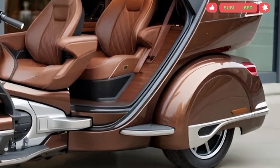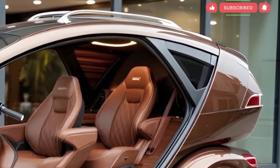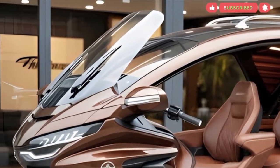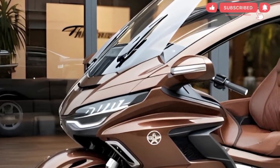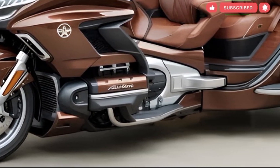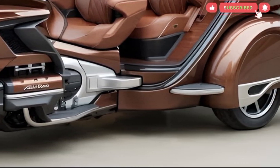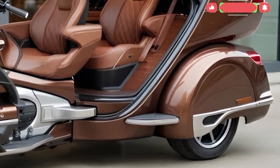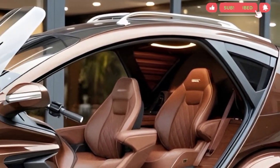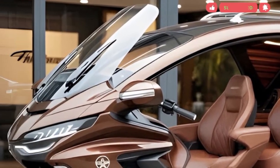The electric motor focuses on smooth, predictable acceleration, allowing riders to maintain a steady pace and confidence during various road situations. During extended highway rides, the electric Gold Wing's aerodynamic bodywork works together with the powertrain's quiet behavior to create a calm environment where wind noise and vibration are noticeably reduced. The front fairing channels airflow efficiently around the rider while aiding stability at higher speeds.